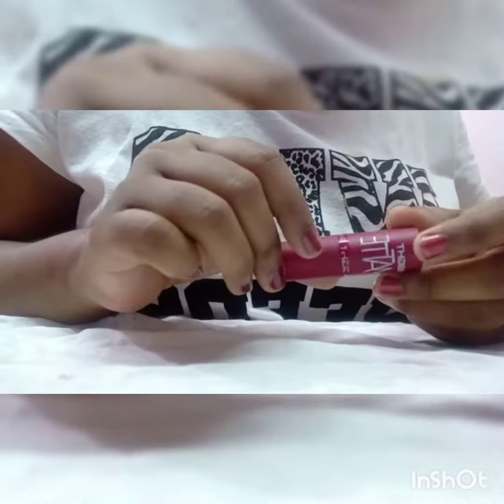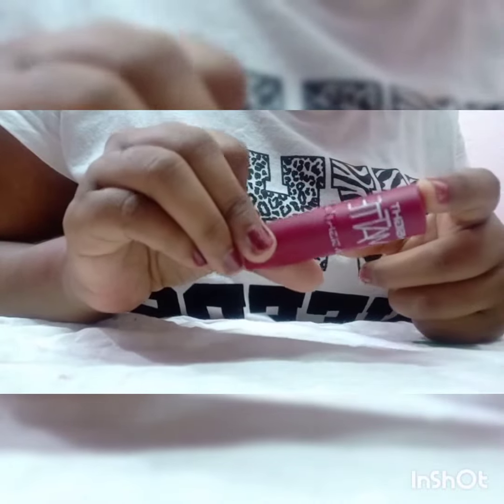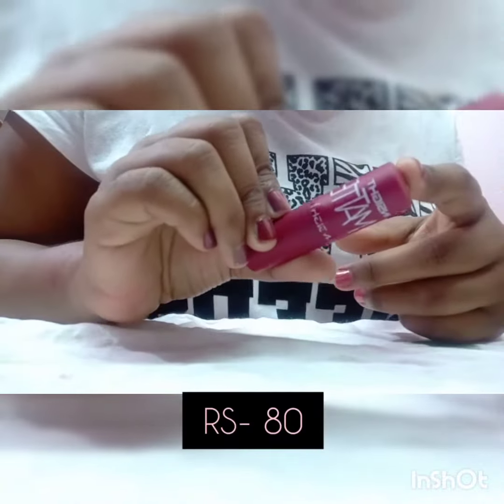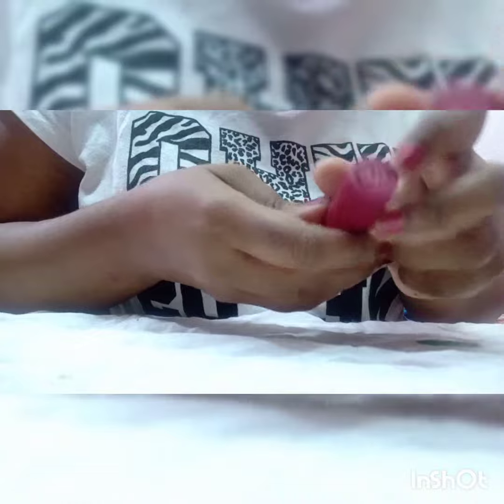Hello everyone, welcome back to my channel. In today's video I am going to be reviewing this Insight Matte Lipstick. This is the cheapest price lipstick available on Nykaa — its real MRP is 80 rupees and I purchased it on discount for 61 rupees. It comes with 4.2 grams of product and it is in the Cherry Wine A3 shade.